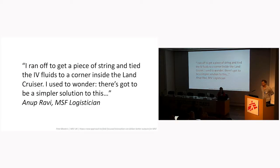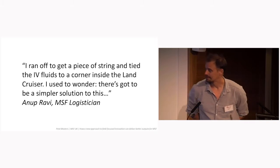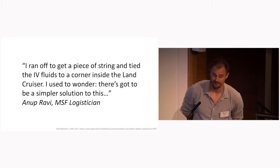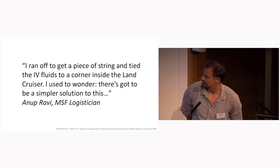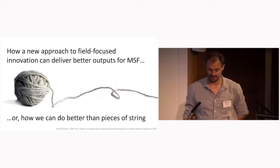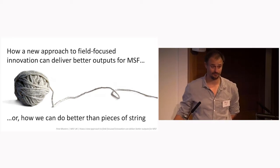I was told it's good to start a presentation with a quote from an expert, but in MSF they're not easy to find. So I've chosen Anup Ravi, who's a logistician: 'I ran off to get a piece of string and tied the IV intravenous fluids to a corner inside the Land Cruiser. I used to wonder, there's got to be a simpler solution to this.' This presentation is called 'How a New Approach to Field-Focused Innovation Can Deliver Better Outputs for MSF,' or how we can do better than pieces of string.